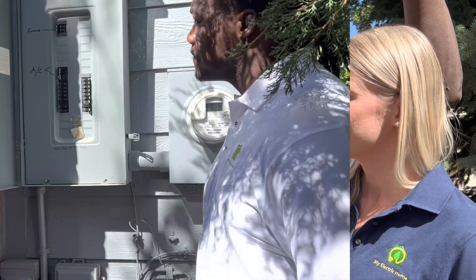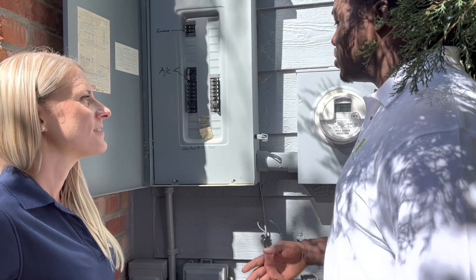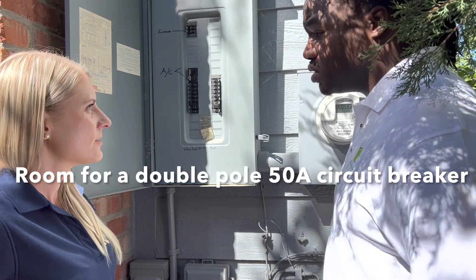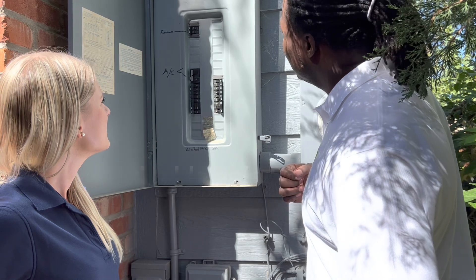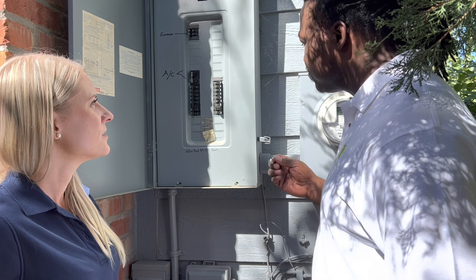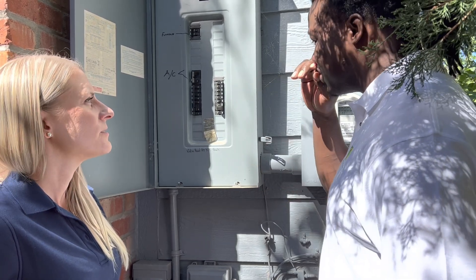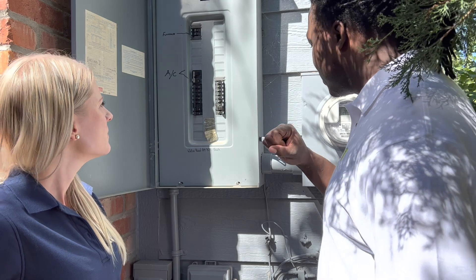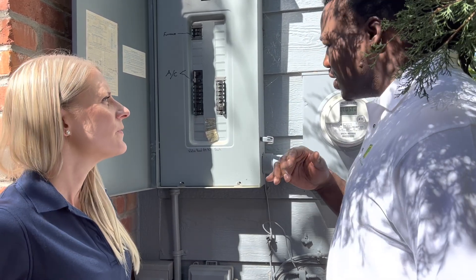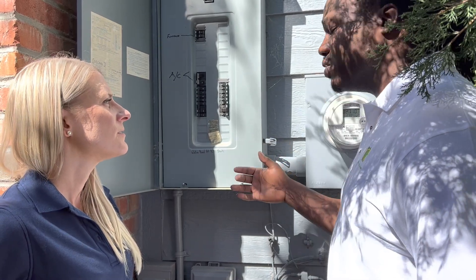Alright Jason, we're at another home. What do you think about this panel? Well, this panel is actually pretty good — plenty of room for additional breakers to be installed, and that significantly reduces the price. Instead of having to do a panel swap, we can just use these existing spaces right here. The cost will also depend on the location of where they want the EV charger, labor, and pulling the wire.